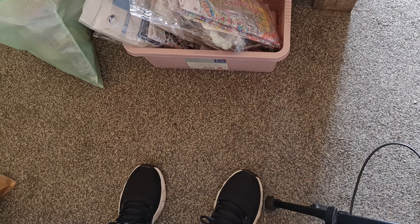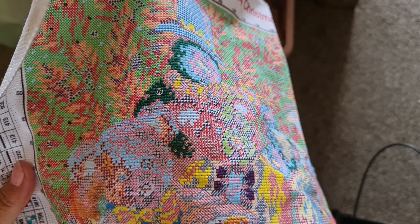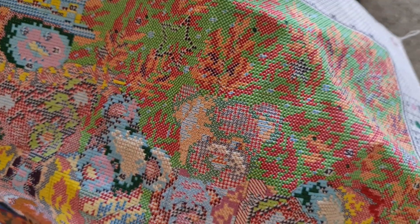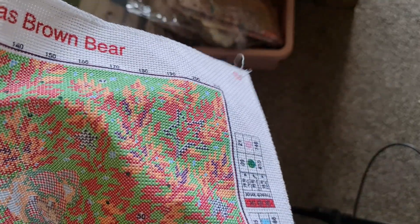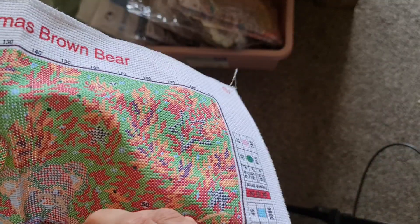I was kind of thinking my order from VIP Cross Stitch might have come today but it hasn't, so I'll have to check the email for a tracking number. Are there any more of these symbols I can just use this thread up on? Yeah, there's some there — I don't really want to put this little piece of thread back, I'd rather just use it. So yeah, I am trying to keep some sort of order and organization to my stitchy things.